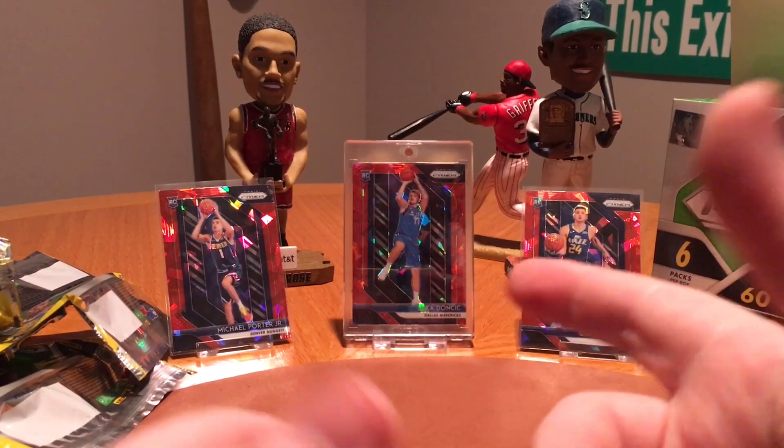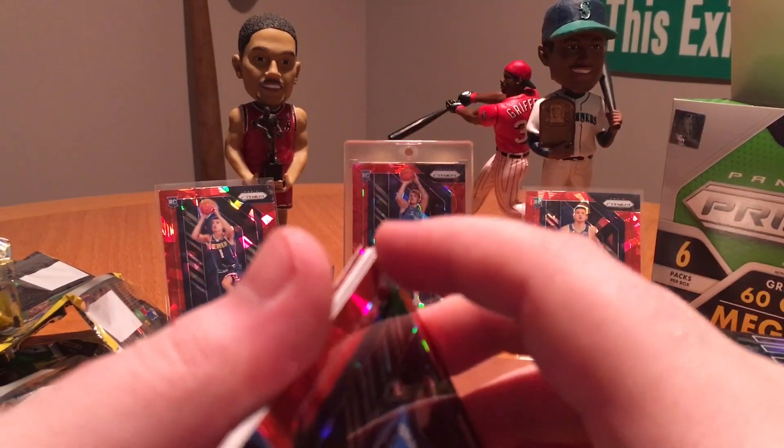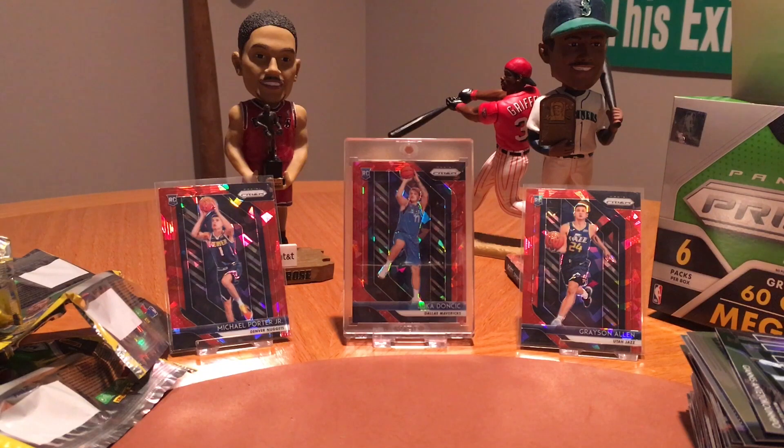Not quite as good obviously — with the Luka, I mean, you weren't going to top that probably. Anyway, that's a look at the 2018-19 Prism Mega Box. If you're interested, go pick one up for yourself at Target if you can find one. Hit that like button and subscribe if you guys enjoyed, and I'll see you guys in the next video.